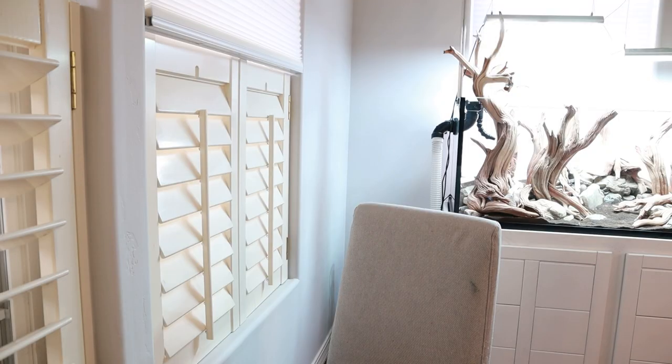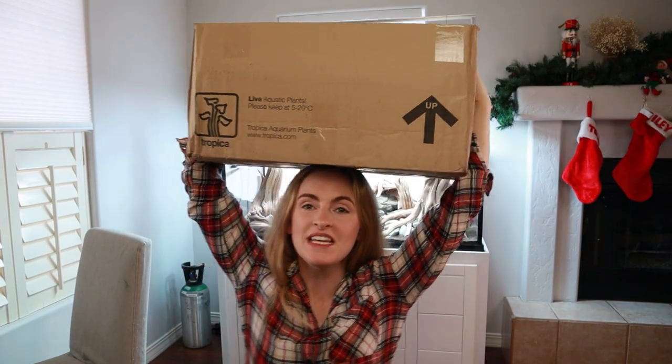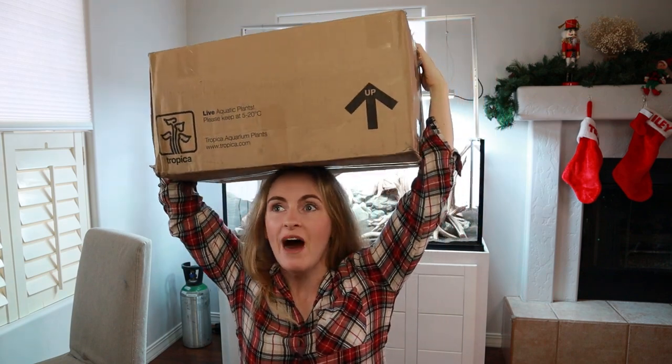Waiting for the FedEx man to deliver a package when you're really, really excited about it is agony. He's going to be here really soon — I just know it. I can't even believe it. Look at this huge box!